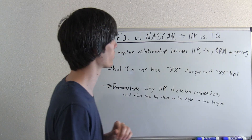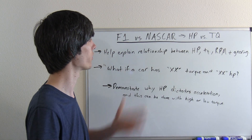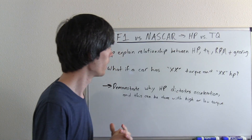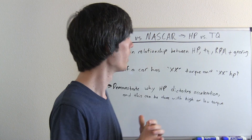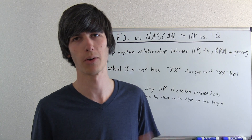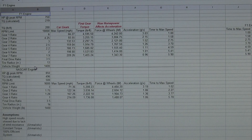Both Formula 1 and NASCAR have pretty close to the same amount of horsepower. One has about double — maybe two and a half times — the torque of the other. I've got a spreadsheet here where I've laid out the two different engines, and they're both going to be put in a Formula 1 car, meaning we're going with a Formula 1 car weight of 1,400 pounds.